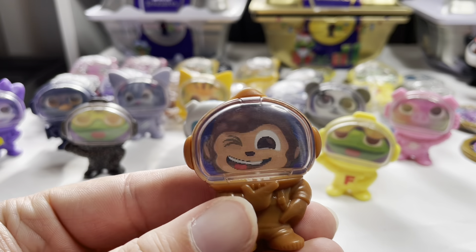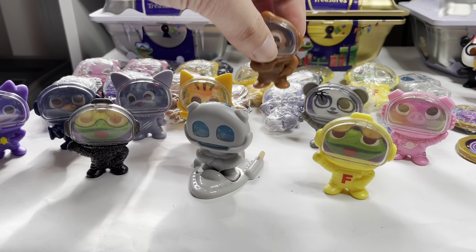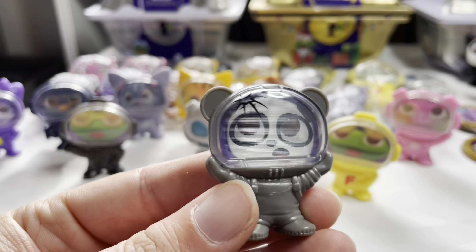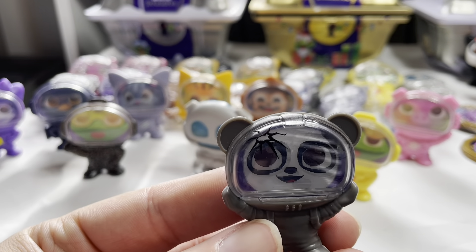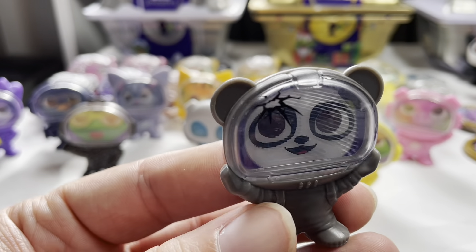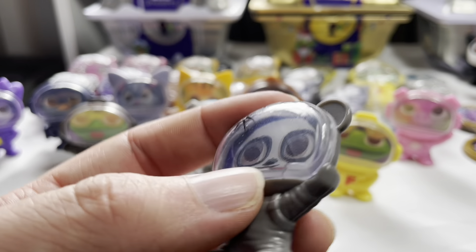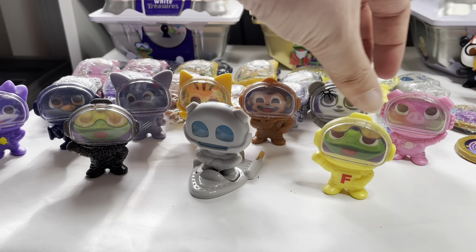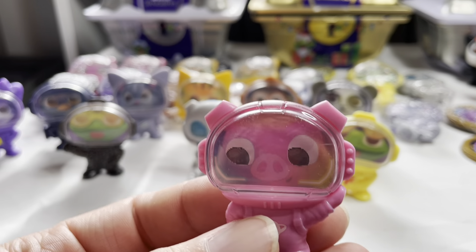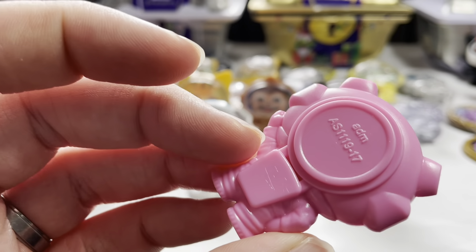Then we've got the cheeky monkey, Raz, with a little wink - that's because he's a cheeky monkey. I like that one. And this is my favourite out of the non-rares - it's the panda and he's called Oz. There's a little crack in his screen and I like his little face.